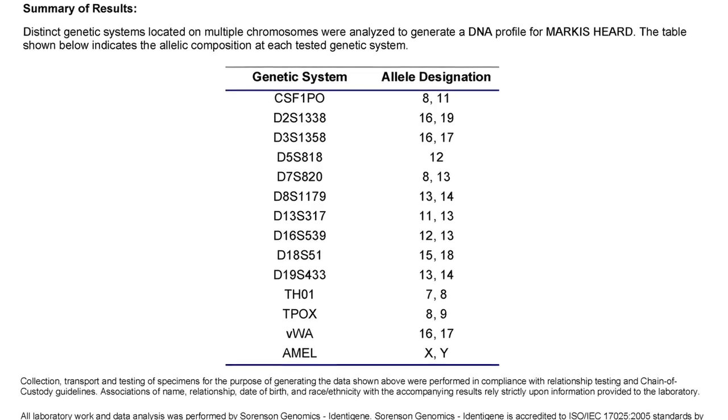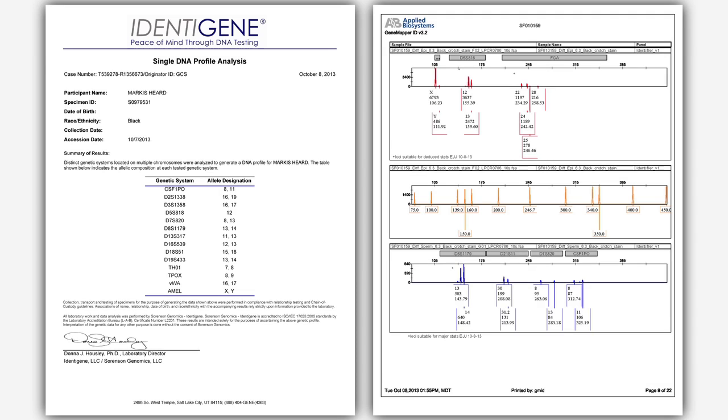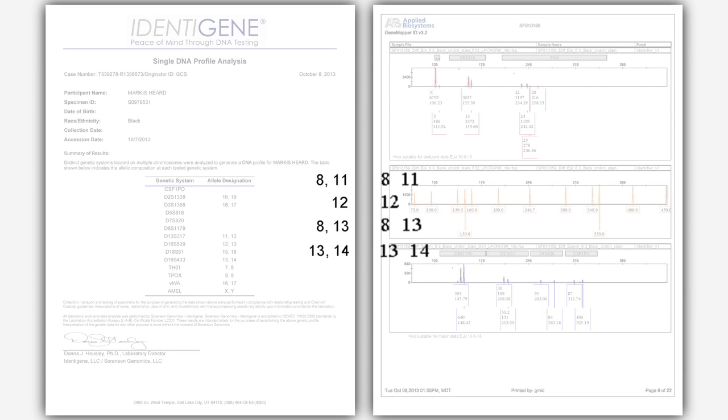The buccal swab from Marcus Heard was collected and sent to us, and we obtained a DNA profile from him. Then we just do a side-by-side comparison of just numbers. That's when we found out that at every one of these locations, Marcus Heard matched — when we discovered that we had a match in the Camp Hill, Alabama case. Three stains on her underwear, and they all come back to Marcus Heard.